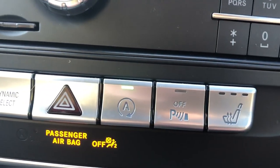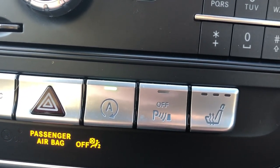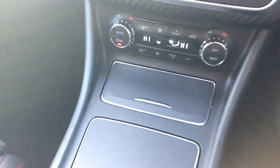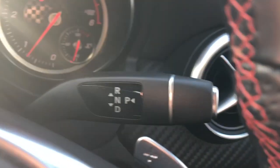Heated front seats, auto stop-start, the option to have your parking sensors on or off, air conditioning and dual climate control. And this is an automatic.